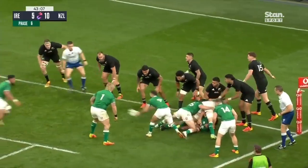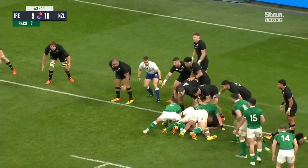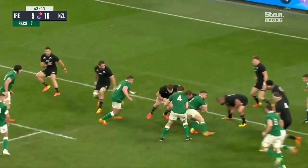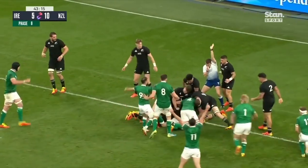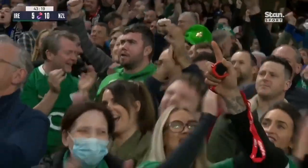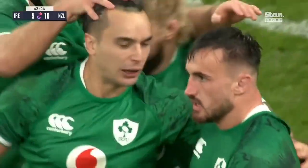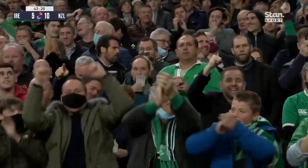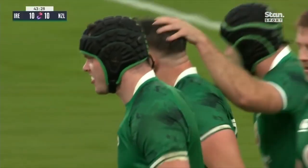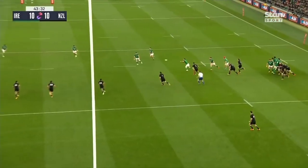Lowe looking for his second. Gibson Park. All Blacks lining up on their own goal line. Kelleher — he's over! The hooker scores. Ronan Kelleher with the try, and it's all tied up again. Simply sensational. They have started the second half as they basically dominated the whole of the entire first half.